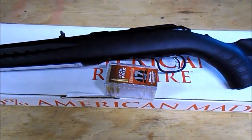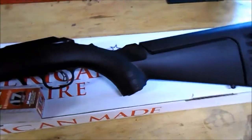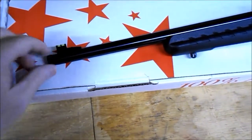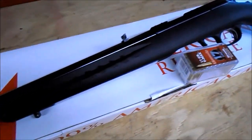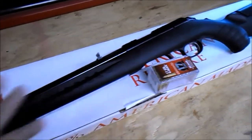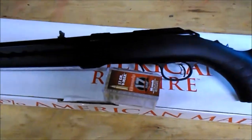I'll be shooting these through my Ruger American Rimfire, adult stock, 18-inch threaded barrel — that's the version of this gun that I preferred. They also make a 22-inch, and you can get it with adult stocks or youth stocks. All four of those stocks swap out very simply just by removing this piece right here — a really cool thing about this gun.